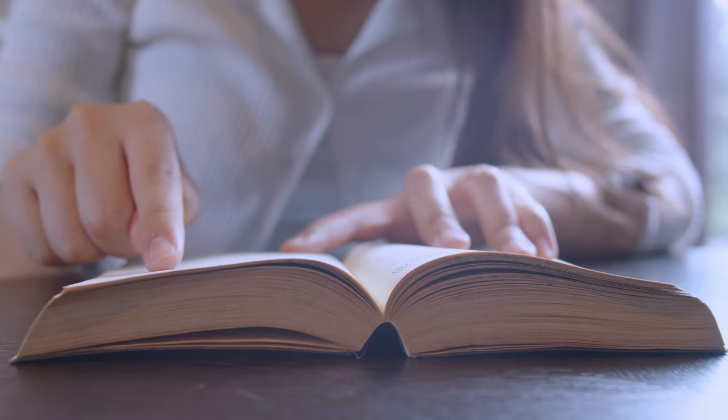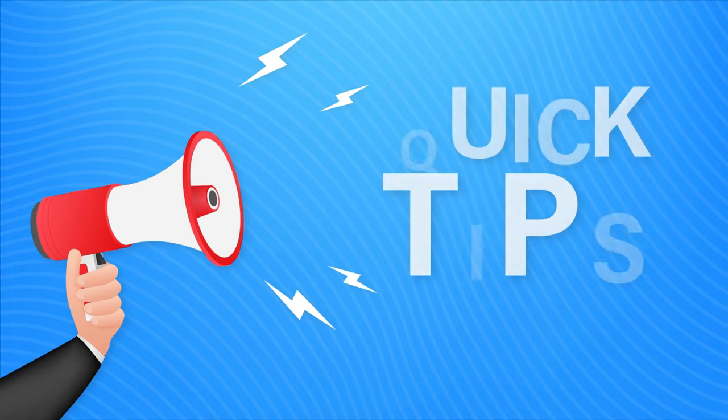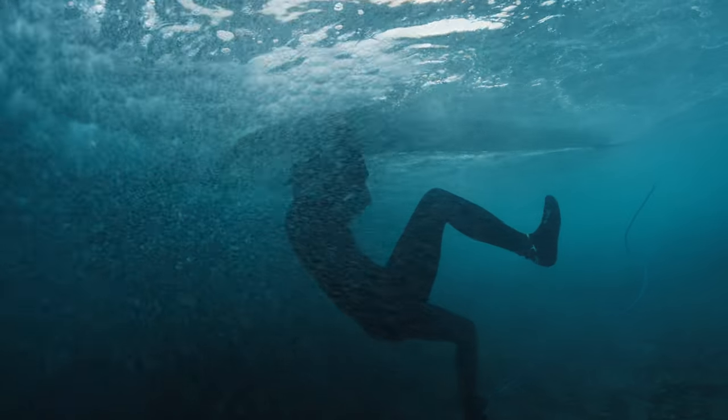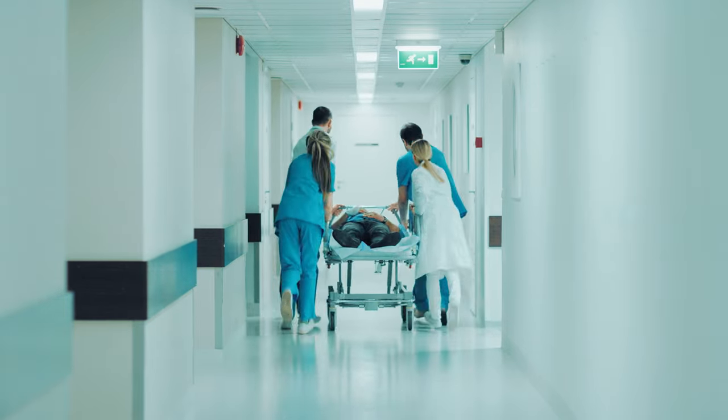Are you struggling with the reading section? I get it. It can be tough. But don't worry — I've got proven tips to help you improve your reading skills and boost your score. Ready to turn those struggles into strengths? Let's dive in. Tip number one: skim. Don't read every word. You don't have time to read everything, so skim for the main idea of each paragraph. It's like watching a movie trailer — you get the gist without every detail.